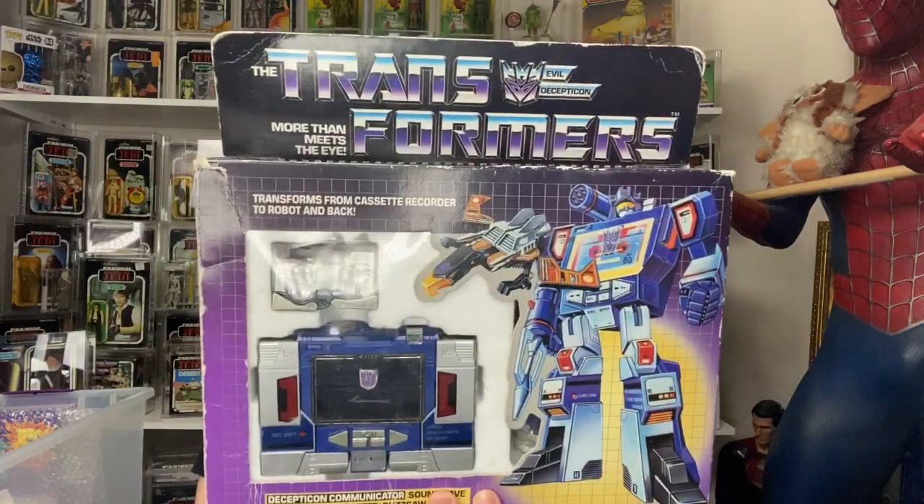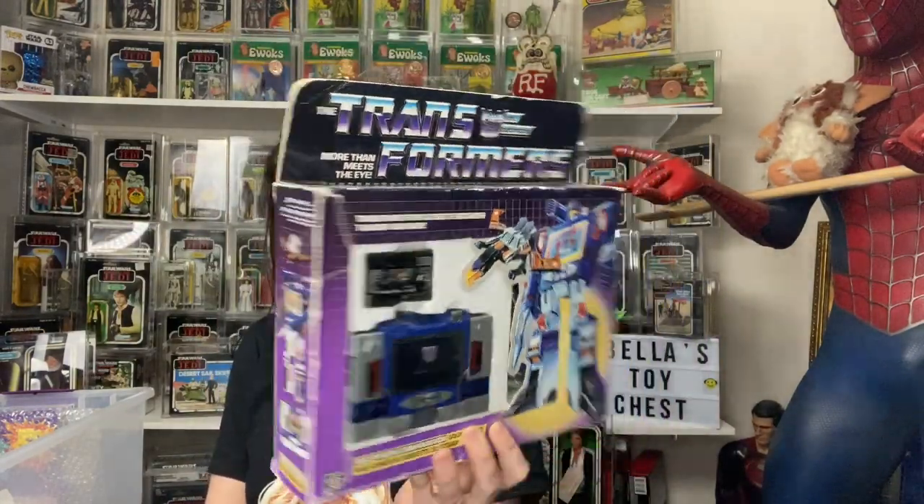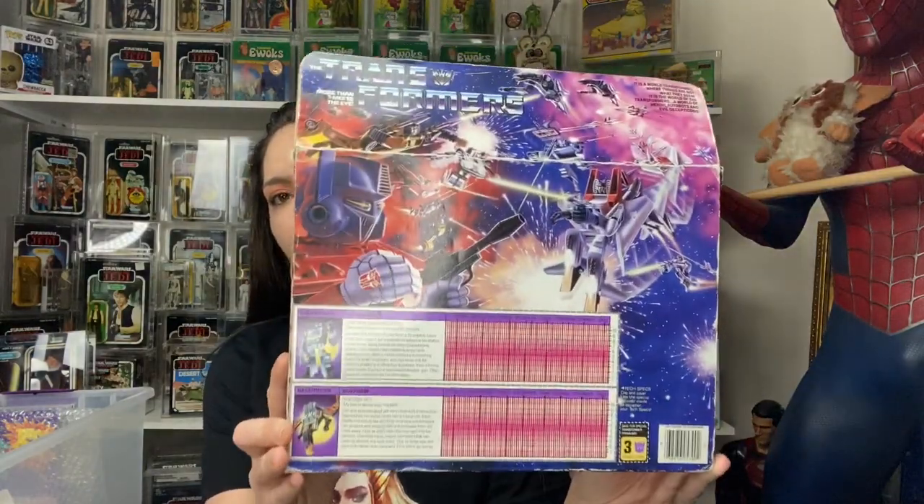And then I got the Sunwave and Buzzsaw cassette — look at that. The back of that — that show had some pretty good stuff.